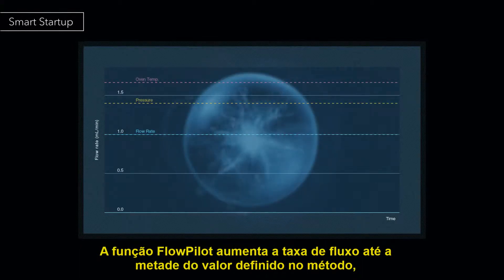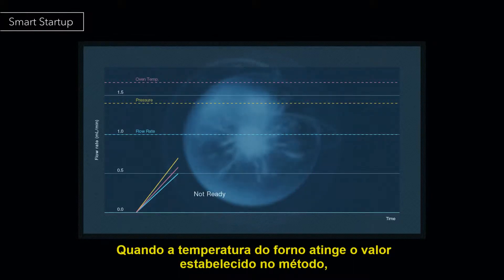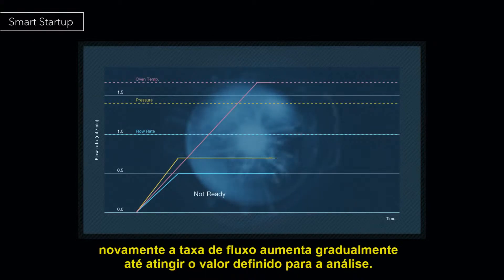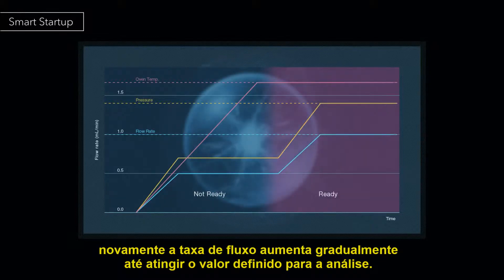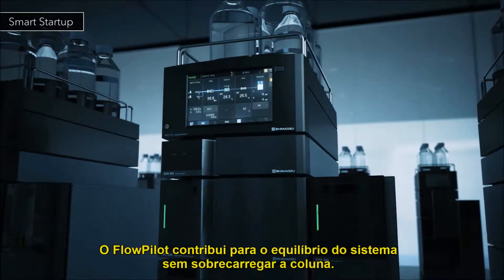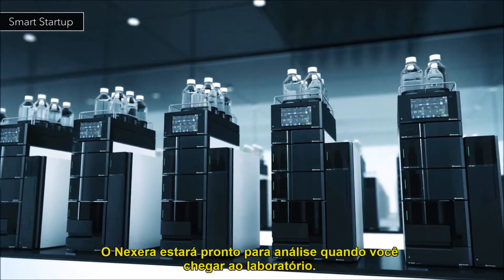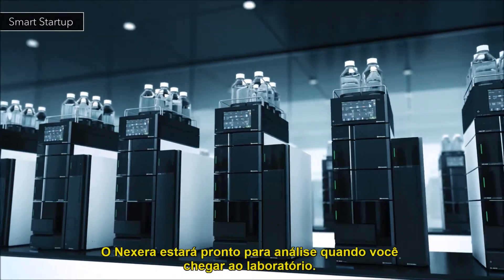The flow pilot function increases the flow rate up to half of the set value and maintains it until the oven is ready. When the oven temperature reaches the set value, the flow rate is gradually increased again up to the set value. Flow pilot contributes to system equilibration without placing extra stress on the column. Nexera is ready for analysis when you arrive at the laboratory.